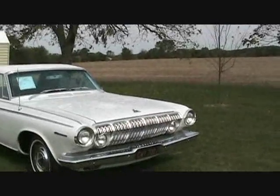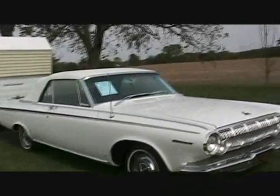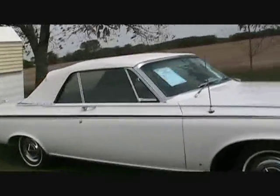Both of them still have the California black plates. This is the Dodge — it's just in wonderful condition. It even has an original top on it, which is mint.